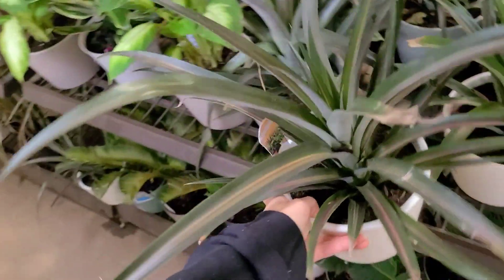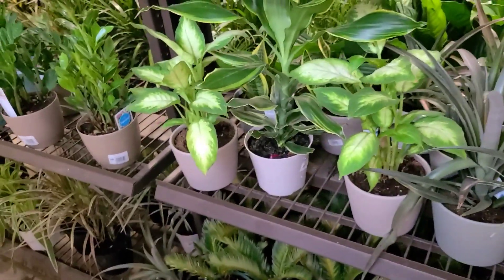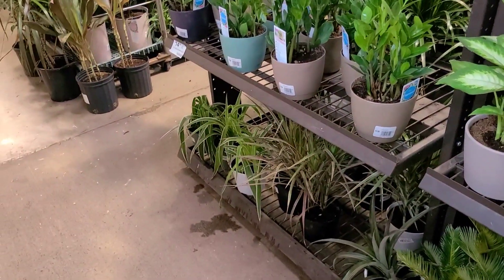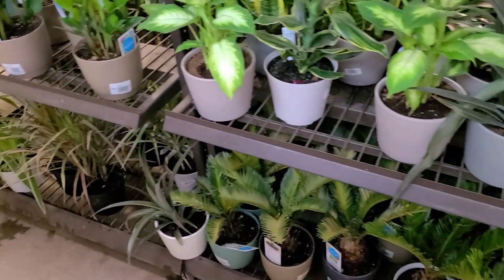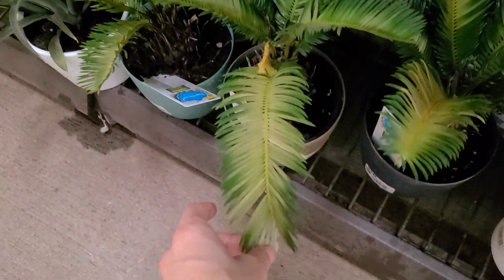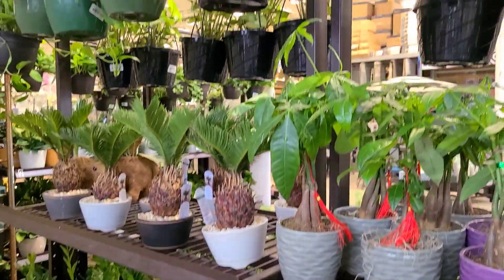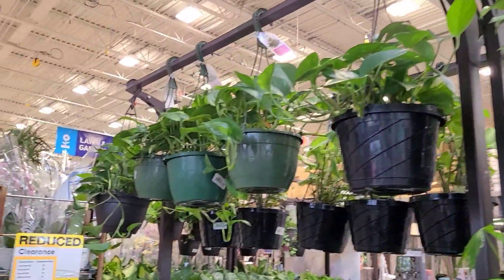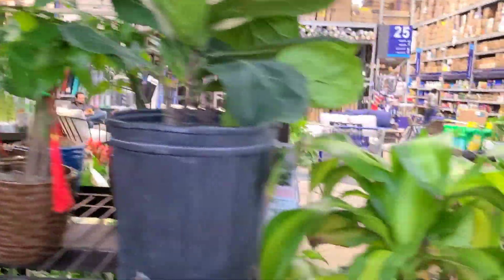$14.98 for this pineapple plant. Some dieffenbachias for the same price, lots of ZZs, and then some sad chlorophytum. We've got some dracaenas and then these sago palms that are not getting enough light — you can see they're getting discolored, they need very very bright light. More hanging syngoniums over here, and I just noticed these massive peace lilies that we have to check out.